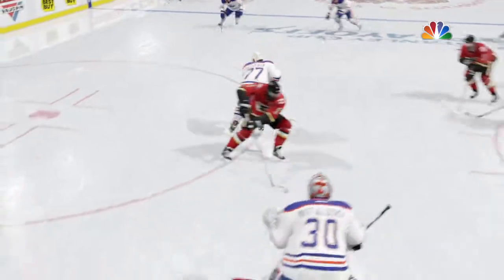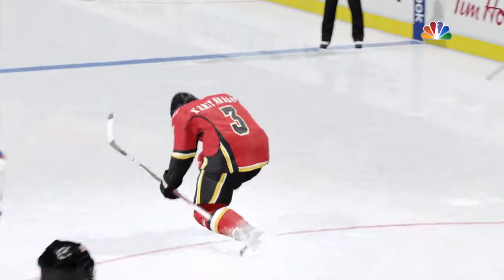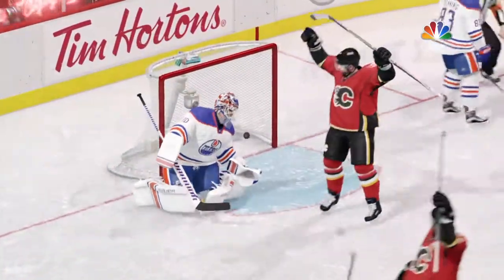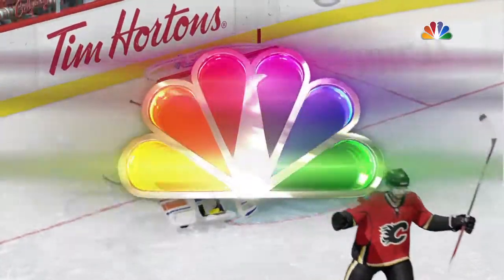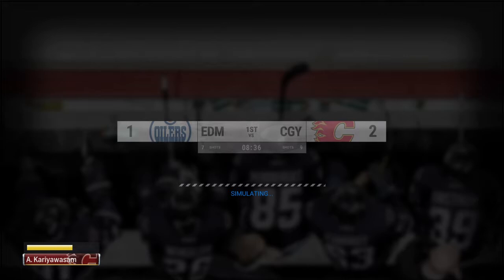AJ's quick wrist shot surprised the goaltender in close. I think when he takes a look at this on video, he's gonna see he was in really good position and he just wasn't able to stop a perfect shot. The Flames have broken the tie here. They have been outshooting their opponent thoroughly.